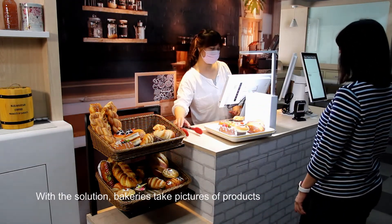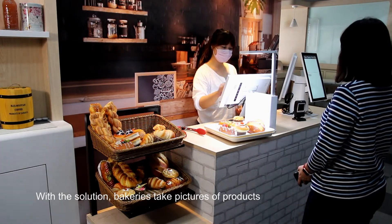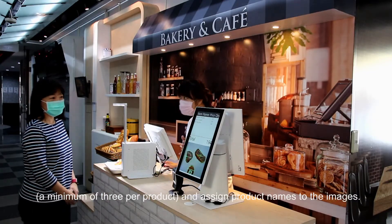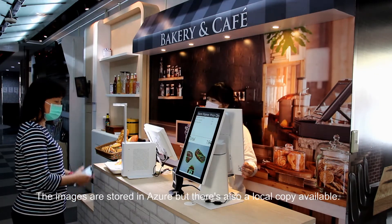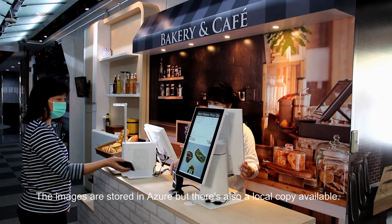With the solution, bakeries take pictures of products — a minimum of three per product — and assign product names to the images. The images are stored in Azure, but there's also a local copy available.